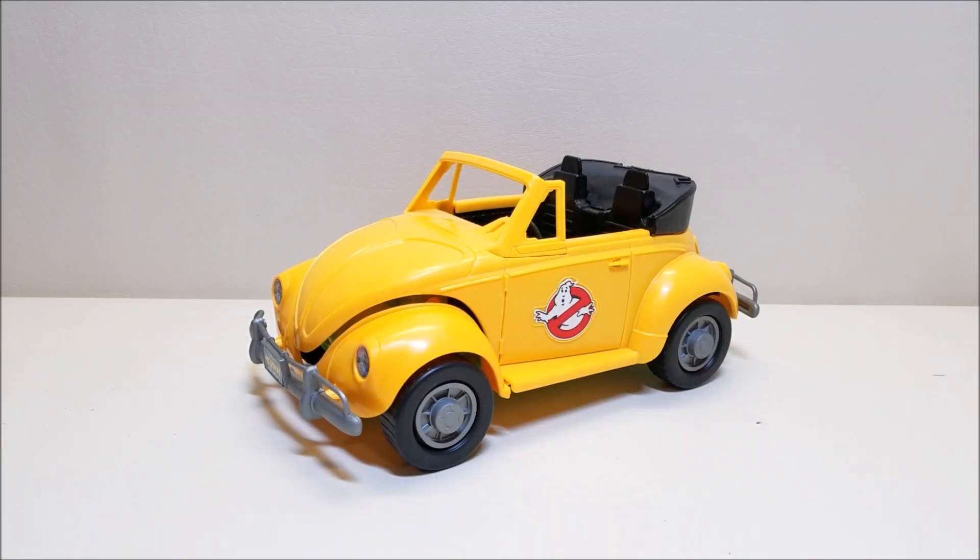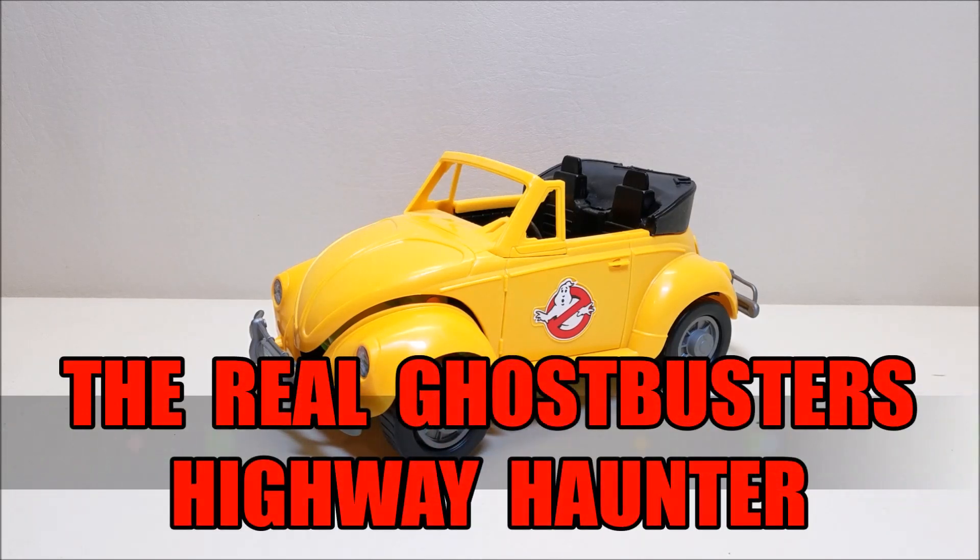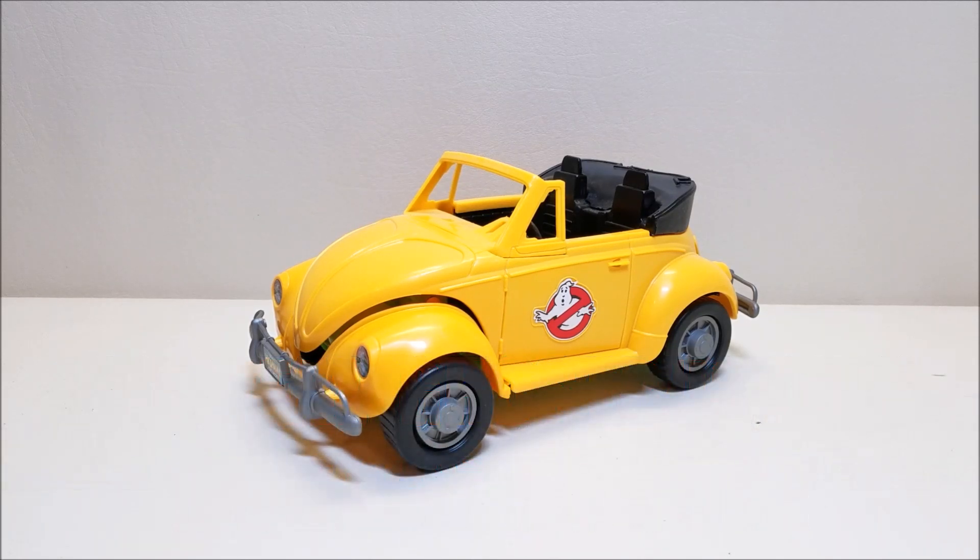Hello and welcome. I'm Bert the Stormtrooper, and today we're going to be taking a look at Kenner's The Real Ghostbusters Highway Haunter, and I love this toy. Originally released in 1988, I don't remember exactly the price — going off of memory, I think it was somewhere between $10 to $15, and I want to lean more towards $15, depending on where you got it.